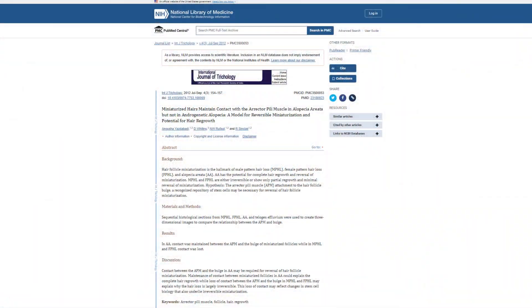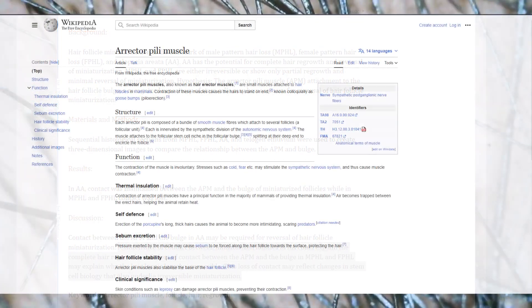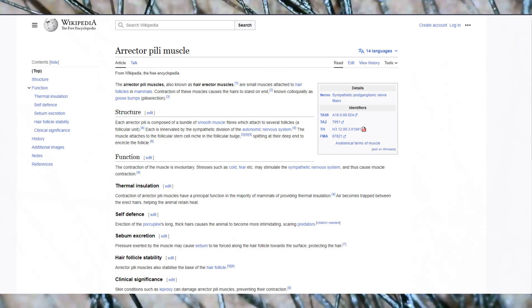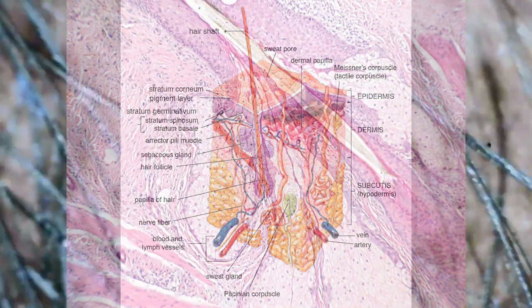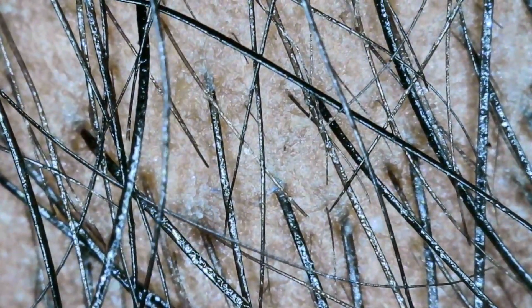Currently, doing whatever you can to save your hair follicles is important. With androgenetic alopecia, as follicles shrink and miniaturize, there comes a point where damage cannot be reversed — structural changes occur as hair detaches from erector muscles and stem cell production in that area changes. Medications like finasteride, minoxidil, topical antiandrogens, and topical prostaglandin analogs can slow down, halt, and sometimes reverse miniaturization. These treatments work best when started early, before irreversible damage occurs.